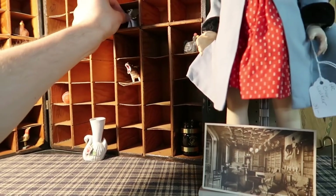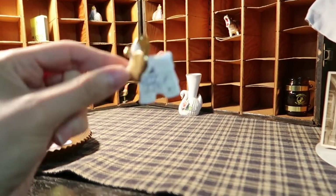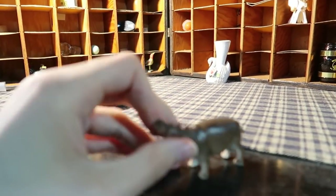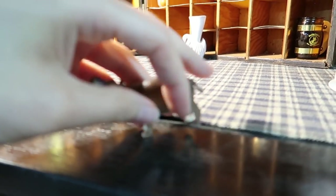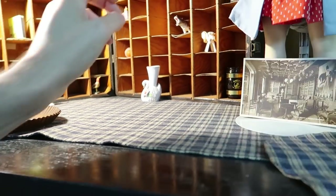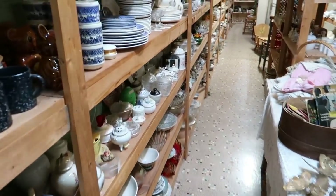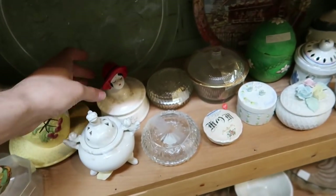Ooh look at this elephant — a horse! A horse, what in the world? Oh it's broken though, that's sad. Gosh this is 50% off in here, the whole space — 50% off.